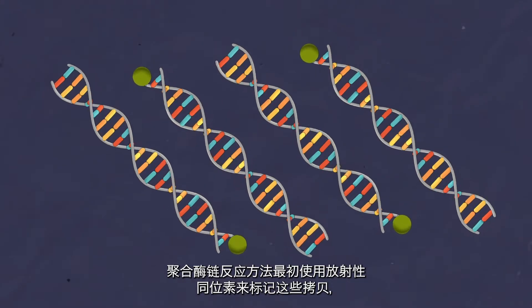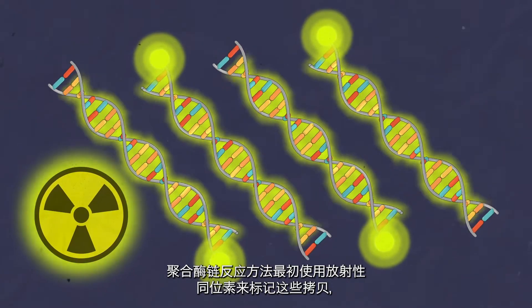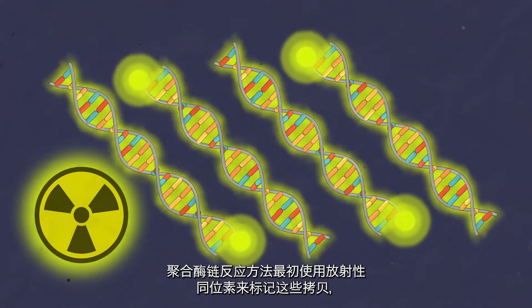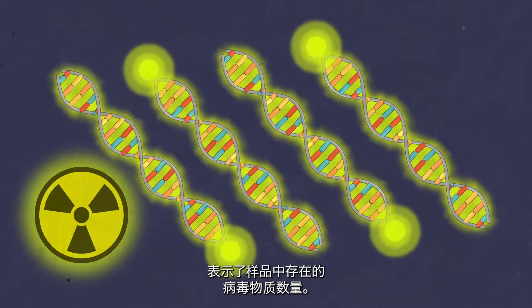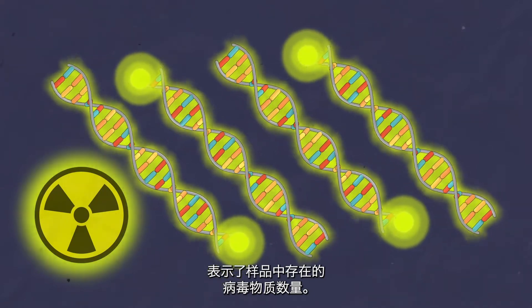PCR originally used radioactive isotopes to mark these copies. The amount of radiation emitted by them showed how much viral material was present in a sample.